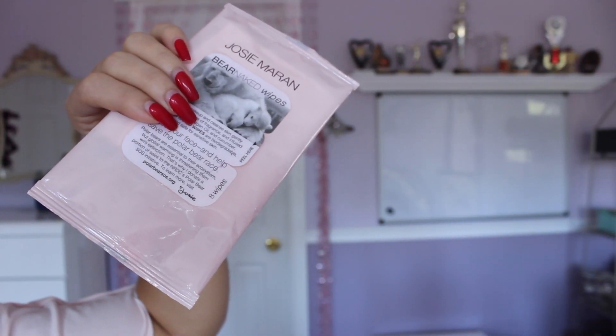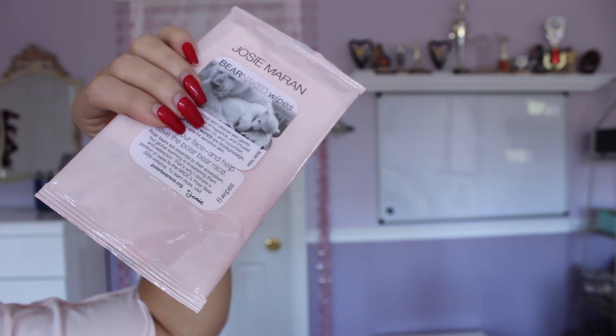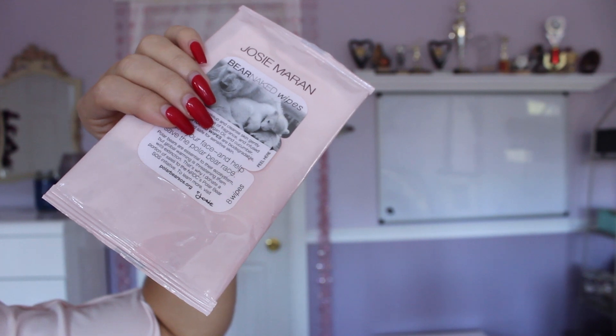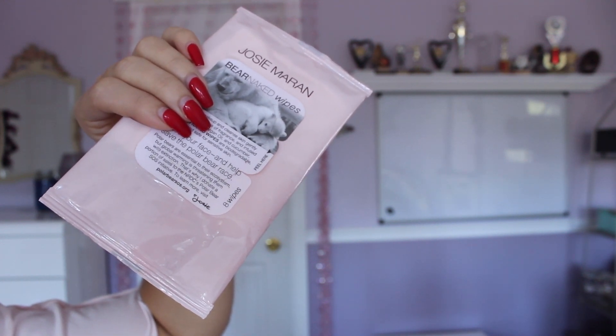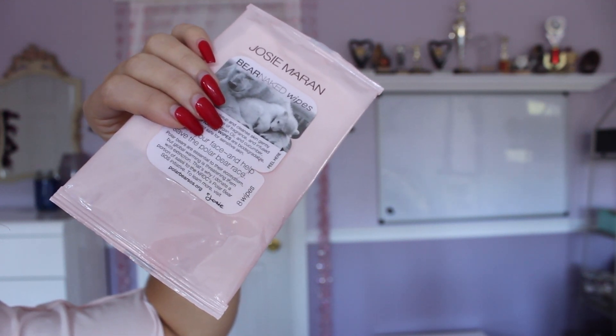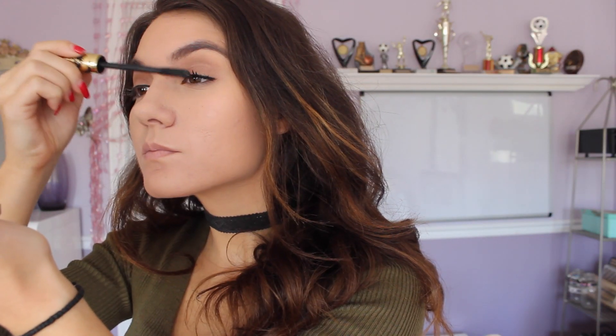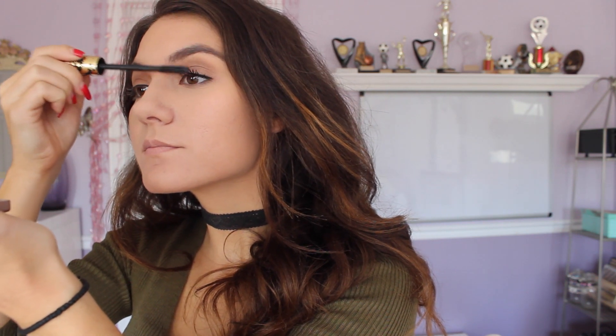Perrie actually hates using face wipes — she says it just rubs the dirt back into your face. So she likes to use a cleanser and then moisturize to keep her skin clear. And in order to get those perfect lashes, one of her hacks is to apply one coat of mascara and then wait until it completely dries before applying your second coat.